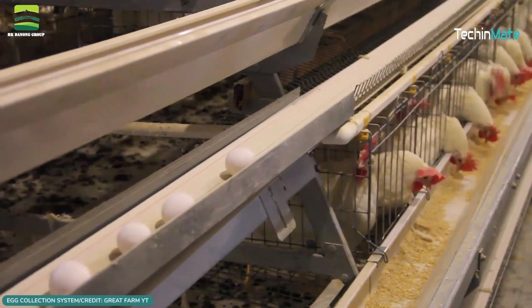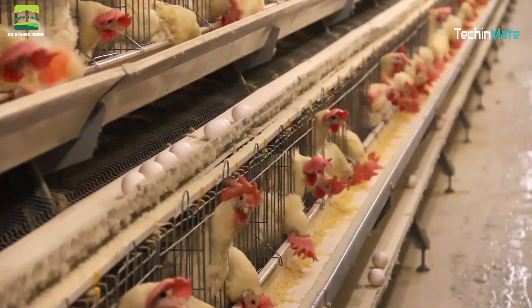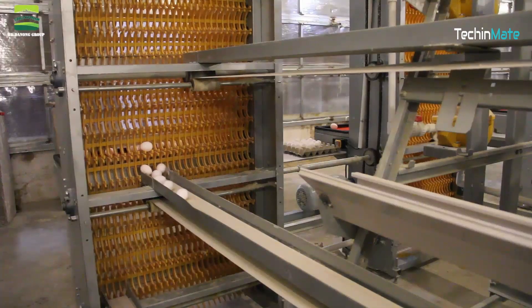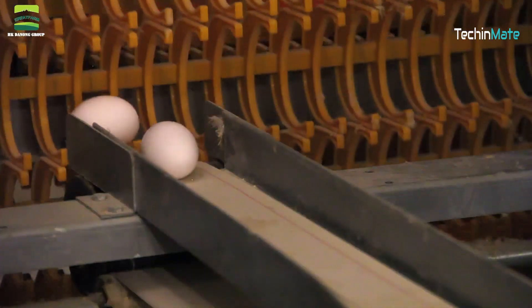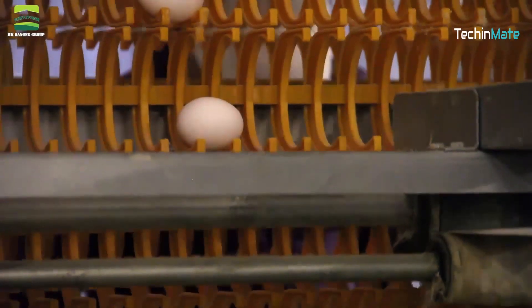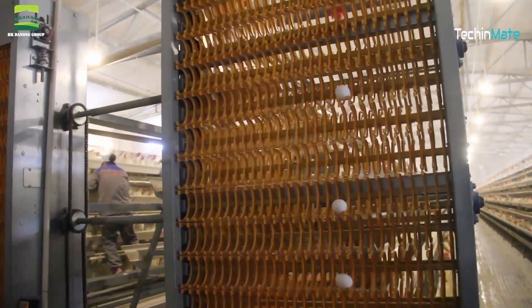This egg collection system reduces egg breakage rates, hence maximizing profits. It is fully automated up until the stage where the workers simply gently place them on crates ready for transportation.